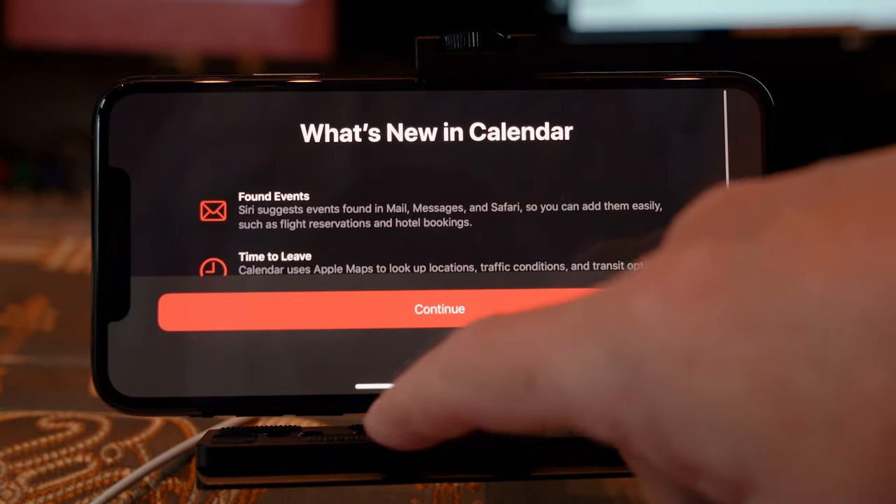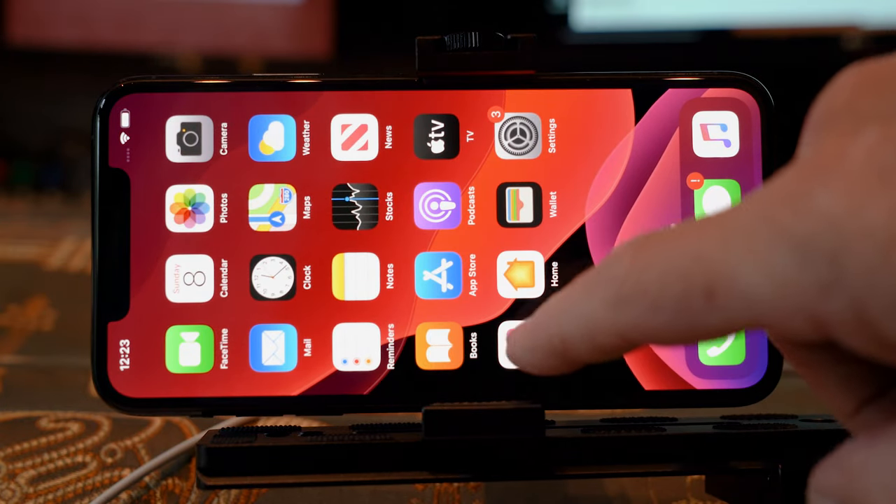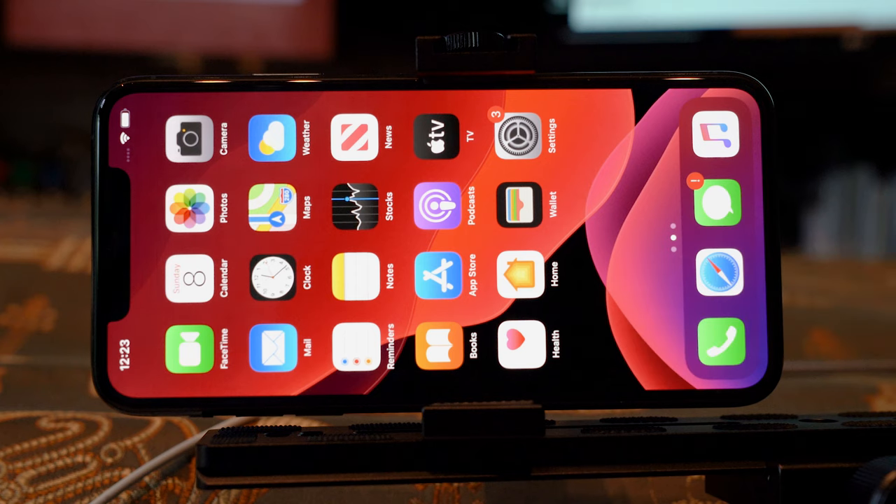iPhone failed to record videos again and again and again — what a bummer. The good news was that this did not happen on a paid job. So much for the name 'Pro to the Max.' I know — anything a human makes can fail, obviously, and the iPhone is no exception. But when it happens to you, it sucks.